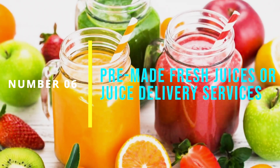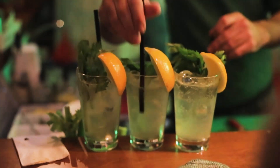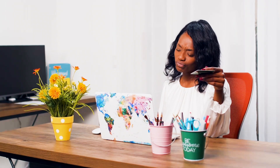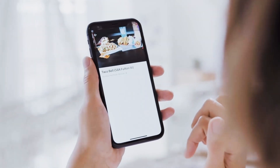Number 6: Use Pre-Made Fresh Juices or Juice Delivery Services. For those who don't have the time or resources to make fresh juice at home, there are a variety of pre-made fresh juices and juice delivery services available. These options provide the convenience of having fresh juice readily available without the hassle of preparation and cleanup. Look for local or online companies that offer fresh, cold-pressed juices made with quality ingredients.